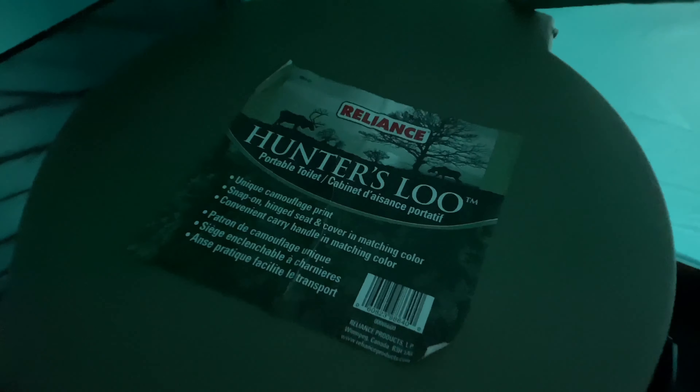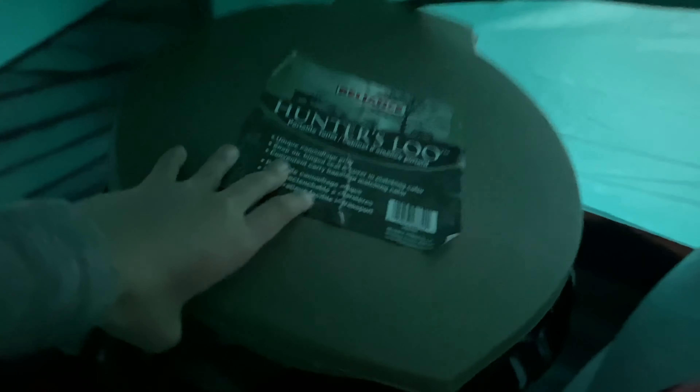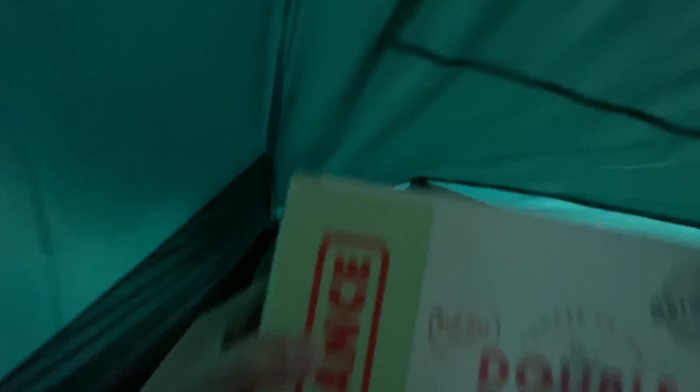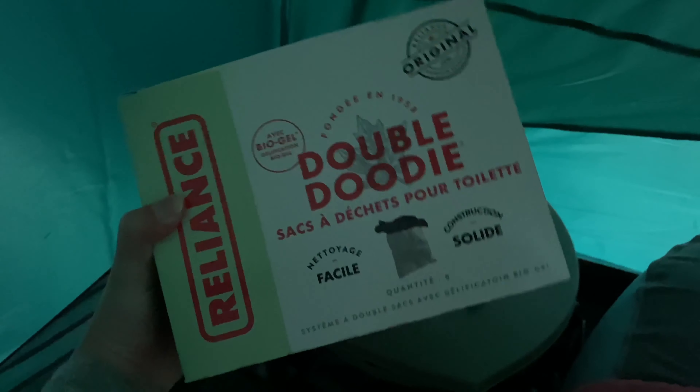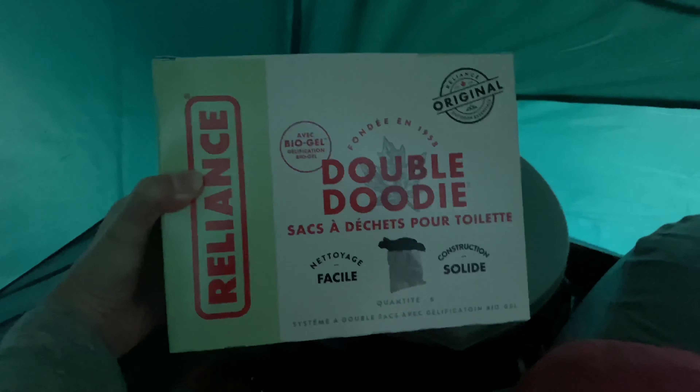And this is where I'll be sleeping — I'll be in the single bed by myself. And this is the best part of the tent tour: a pro tip for you — if you go camping, you can get yourself a portable toilet. This is what it looks like; it's called the Hunter's Loo. What you need are these double duty bags — disposable bags with biogel in them, so it's pretty easy to dispose of your disposables.